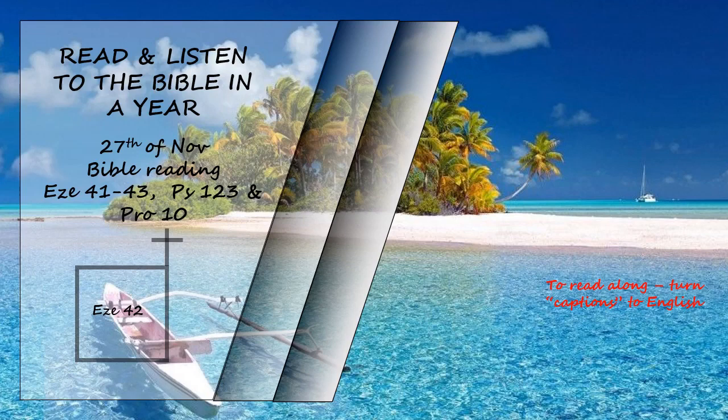The row on the side nearest the sanctuary was a hundred cubits long. The lower rooms had an entrance on the east side as one enters them from the outer court. On the south side, along the length of the wall of the outer court adjoining the temple courtyard and opposite the outer wall, were rooms with a passageway in front of them. These were like the rooms on the north — they had the same length and width, with similar exits and dimensions. Similar to the doorways in the north were the doorways of the rooms on the south, with a doorway at the beginning of the passageway extending eastward.